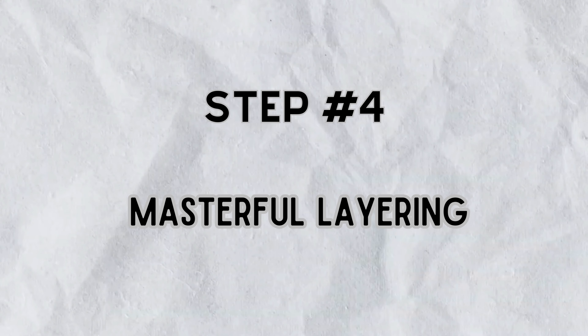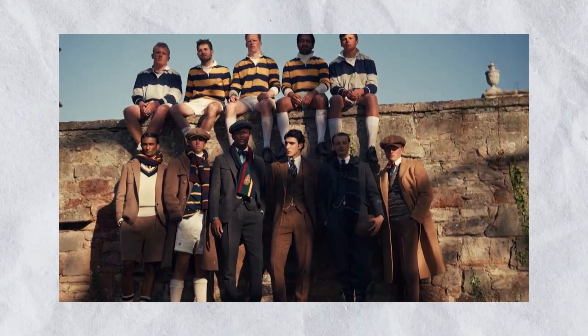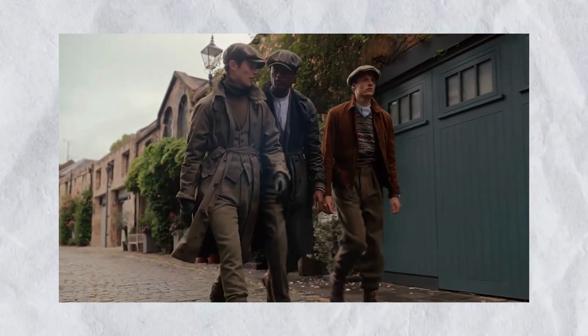Step number four: masterful layering. Embrace the art of layering to stay cozy and chic throughout the autumn and winter. Combine different textures and materials to create a sophisticated ensemble that showcases your impeccable taste.